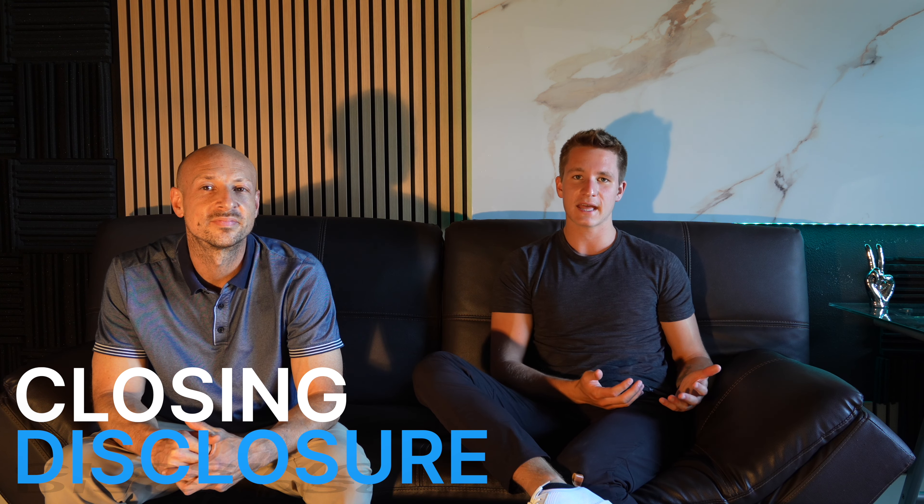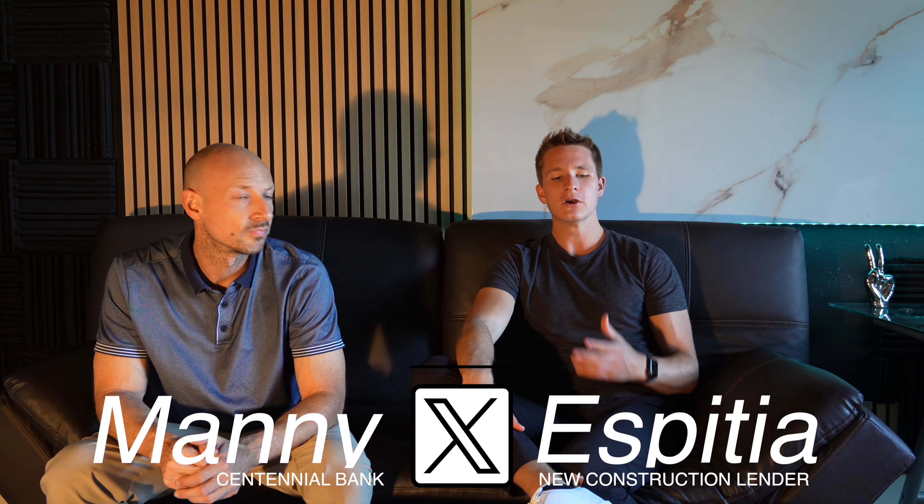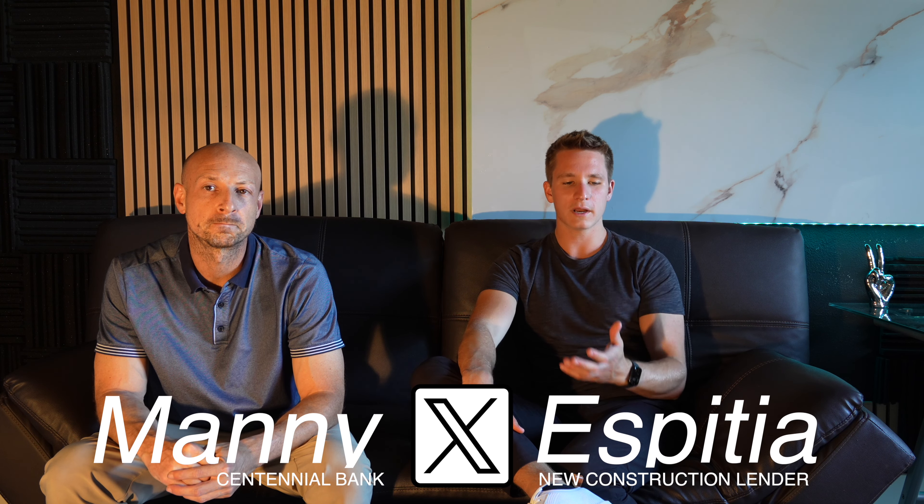The home buying process can be quite confusing with a lot of paperwork. One of those documents is the closing disclosure, which you will get towards the end of or near closing. We brought on our preferred lender Manny from Centennial Bank here in Sarasota, who's going to break down exactly what the closing disclosure is and how to understand it — you get it three days prior to closing.